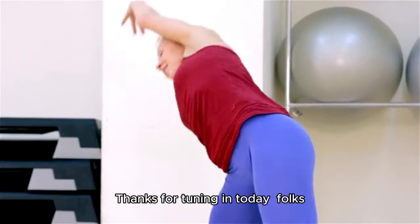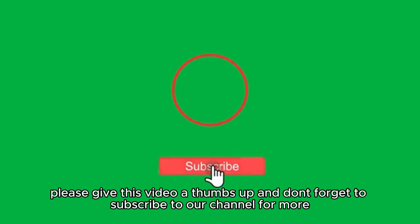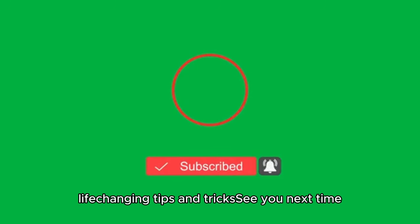Thanks for tuning in today, folks. If you found this information helpful or inspiring, please give this video a thumbs up and don't forget to subscribe to our channel for more life-changing tips and tricks. See you next time.